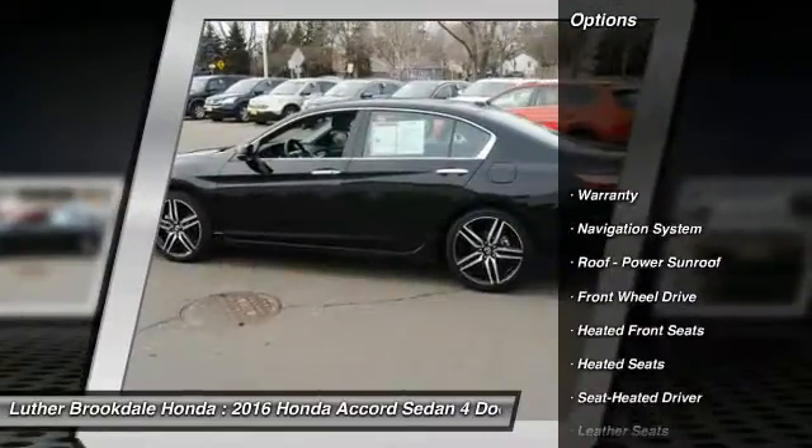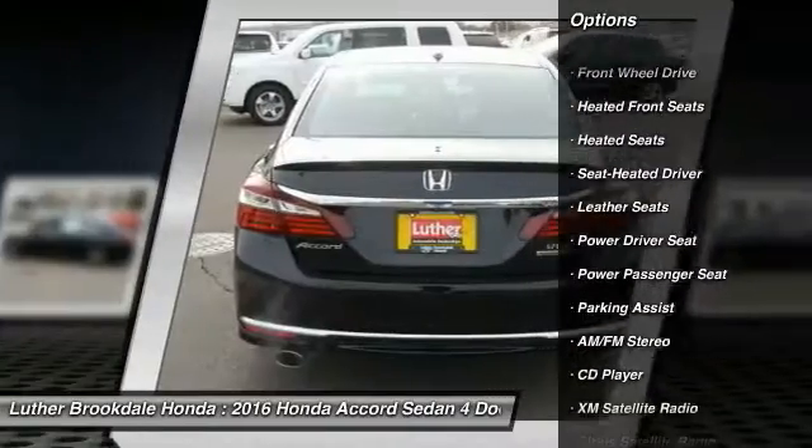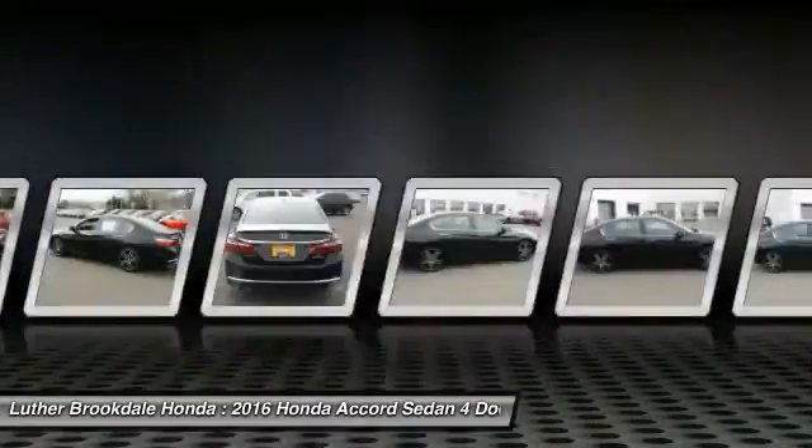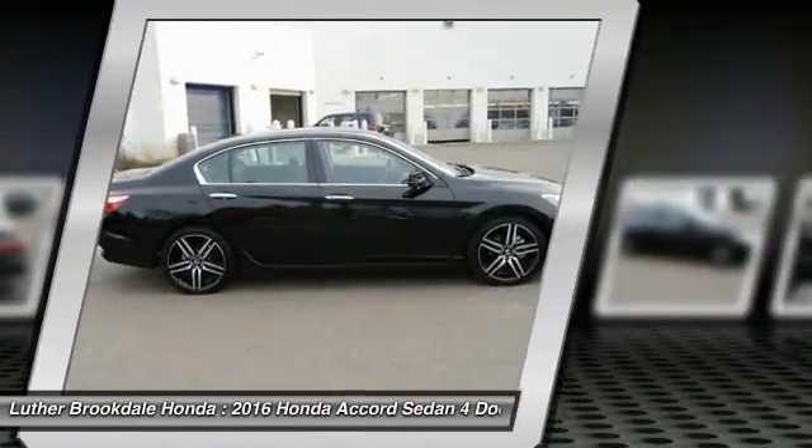Power passenger seat, retraction control, anti-lock braking system, XM satellite radio, heated seats, navigation system, air conditioning, home-length garage door opener, power steering, aluminum wheels.